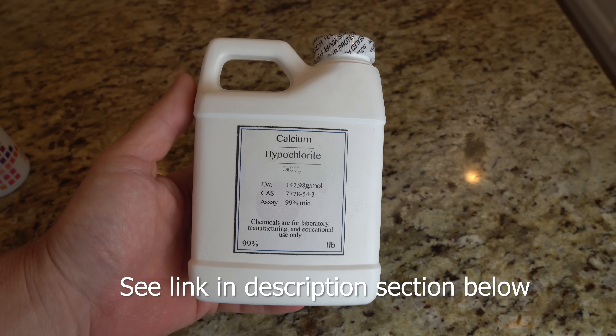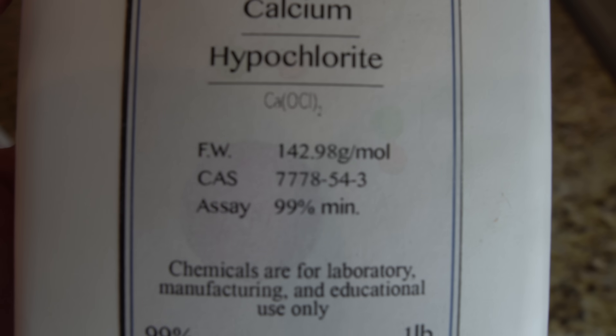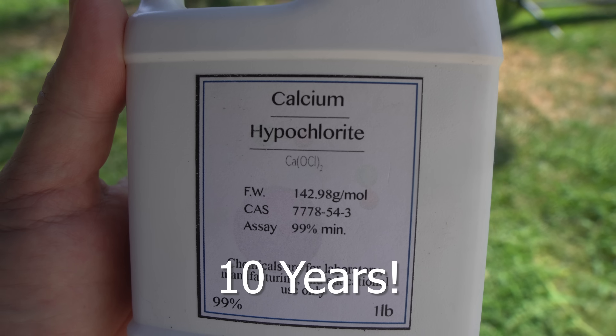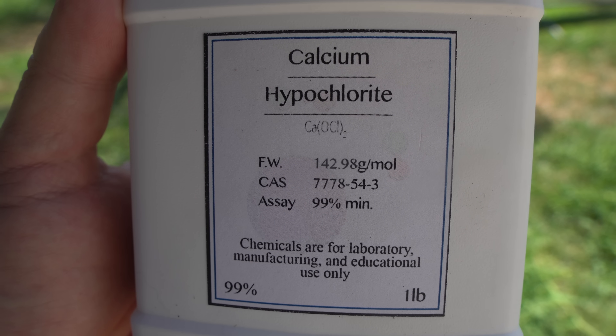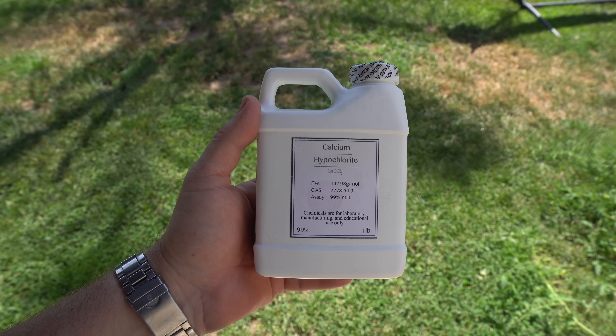A better and more affordable method is to use calcium hypochlorite, more commonly known as pool shock. I will demonstrate how to use that here. It has a shelf-stable life of ten years — an obvious long-term solution that will get you a decade or more beyond any disaster. Let's do this.